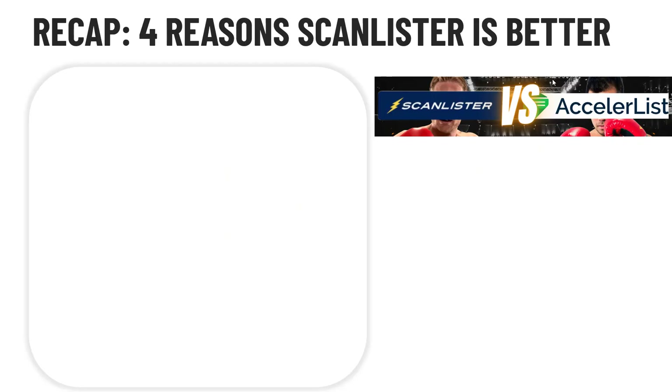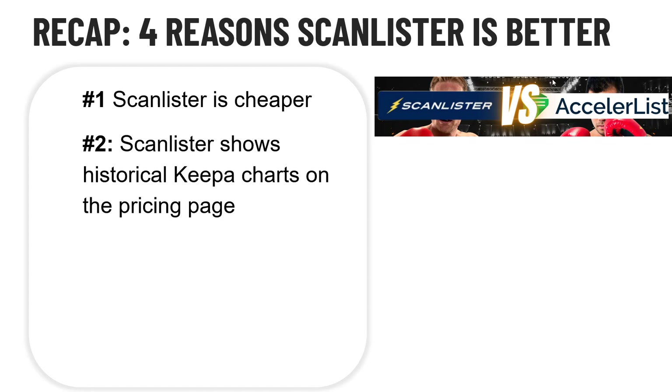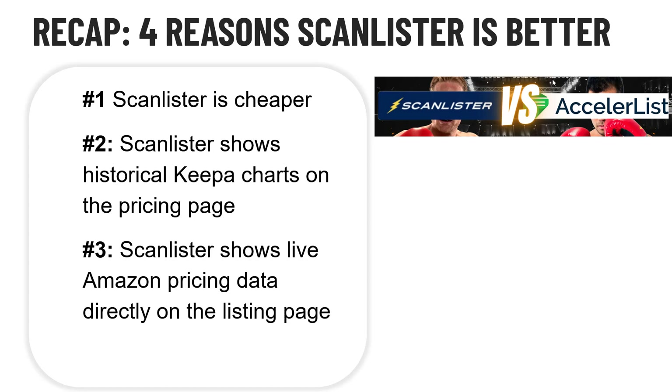ScanLister is the Amazon listing tool that I use. Here are the top four reasons it's better. Number one: ScanLister is cheaper. Number two: ScanLister shows historical Keepa pricing charts on the pricing page, allowing you to make a more intelligent decision when listing — whether or not to list something at all, and what price to list it for. Number three: ScanLister shows live Amazon pricing data directly on the listing page, side by side with the API data. Number four: ScanLister is simply a simpler tool. AccelerList tries to do too many things — it's like hitting an ant with a sledgehammer. I want simple, I want fast, and I want cheap. ScanLister checks all those boxes.